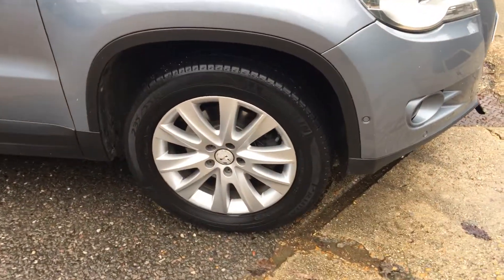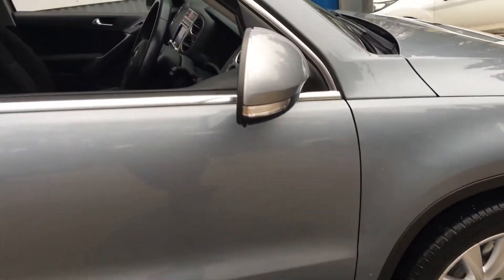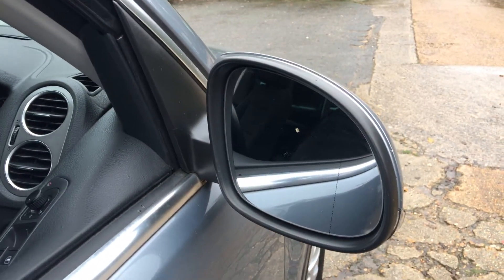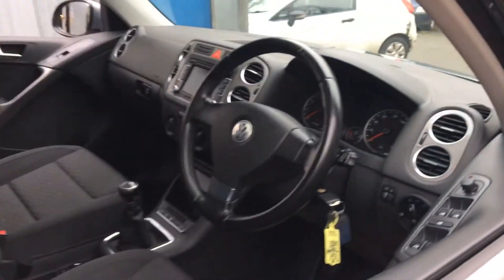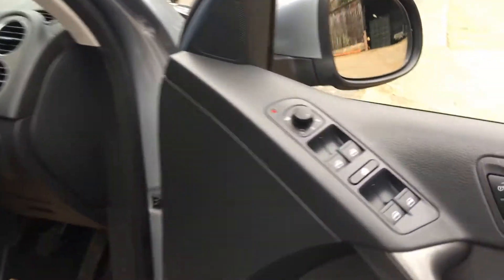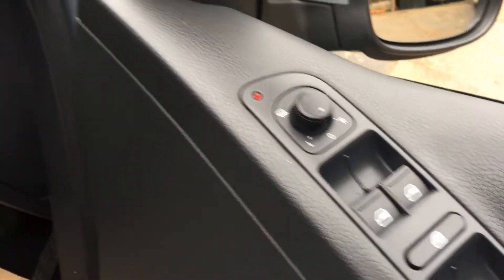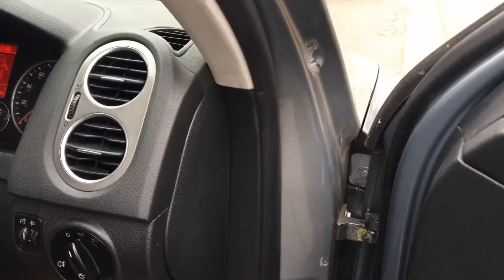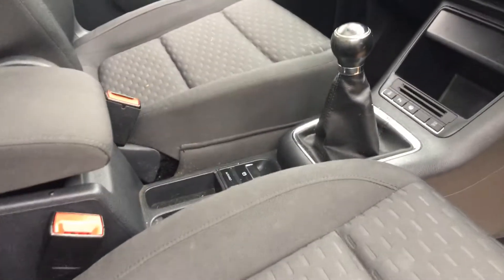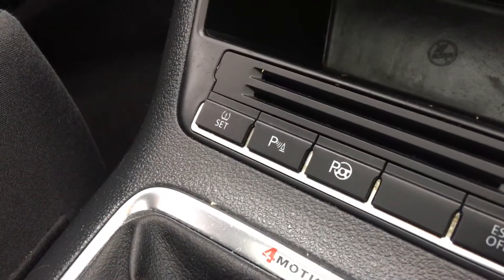Alloy wheels, electric mirrors, heated mirrors. Let's open the door. Electric windows in the back as well as in the front. That's that little button there for park assist.